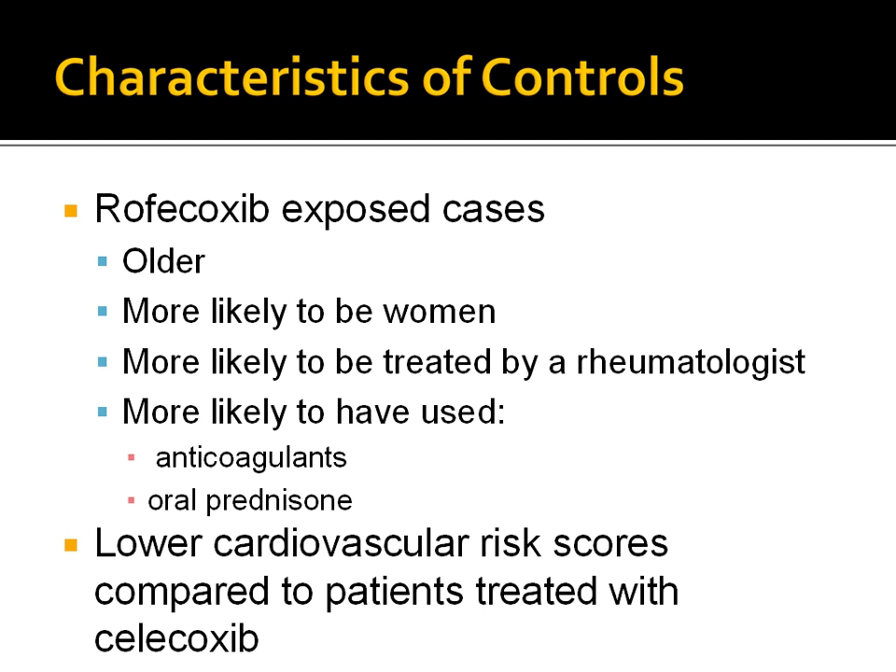Controls and cases did differ from each other in significant ways. Rofecoxib-exposed cases were older, more likely to be women, to be treated by rheumatologists, and more likely to have used anticoagulants or oral prednisolone than controls exposed to ibuprofen, naproxen, or a remote NSAID medication. Cardiovascular risk scores were significantly greater for controls treated with Celecoxib than for those from all other groups, including Rofecoxib.